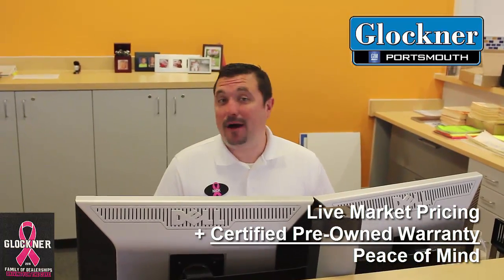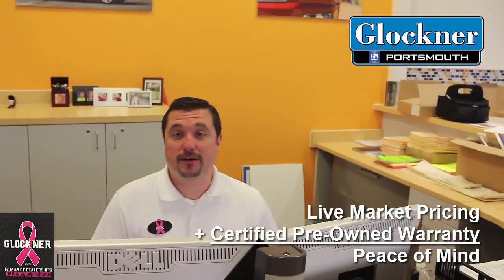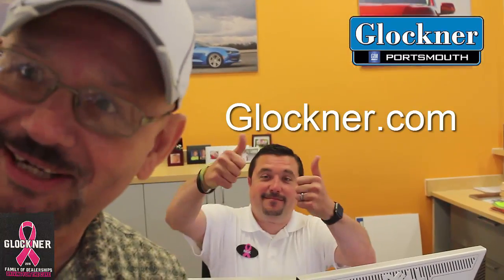If your budget doesn't support a brand new car, we have certified pre-owned vehicles that will fit your budget. That's why I like these guys — they'll take care of you, people like Nick. Glockner — Glockner.com.